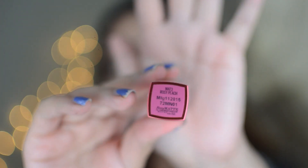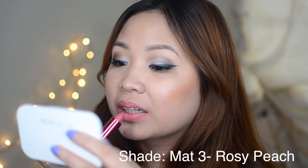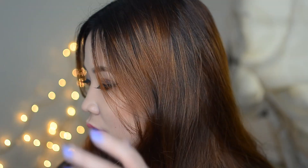Next we have Matte 3, this is in the shade Rosy Peach. I think this is just like Soft Pink but with a bit more pinkish tone to it. This collection makes me want to wear pinks now. I think there's one shade here that Georgina Wilson wore during her wedding — I'm not sure if this is the one. But it's really nice — it gives you that soft look that's perfect for everyday. I love it!